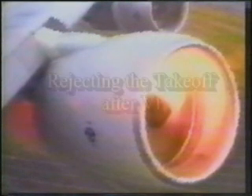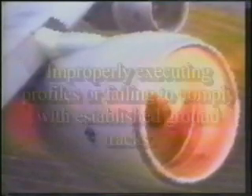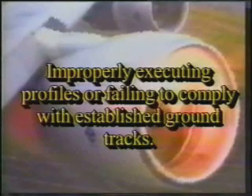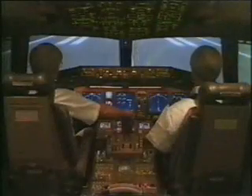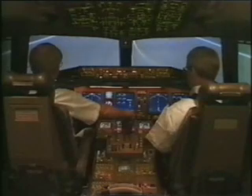While the likelihood of a high-power engine surge is rare, the startle factor associated with loud bangs and airplane vibration has led to instances of inappropriate action, such as rejecting the takeoff after V1 speed, shutting down the wrong engine, improperly executing the failure climb profile, or failing to comply with established ground tracks to clear rising terrain. Only take action to address the surge after stabilizing the flight path.